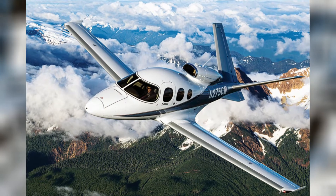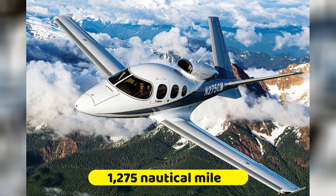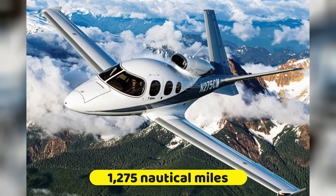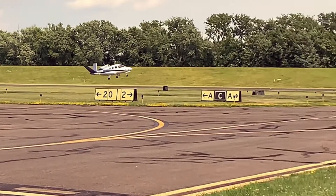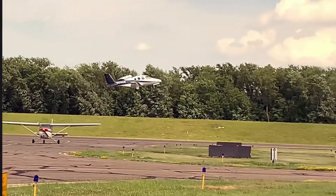This jet travels at an improved range of around 1,275 nautical miles, which means it can travel to further destinations without having to make a stop.